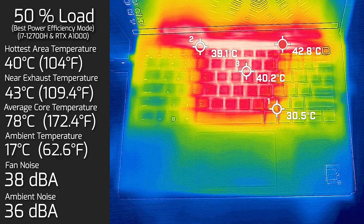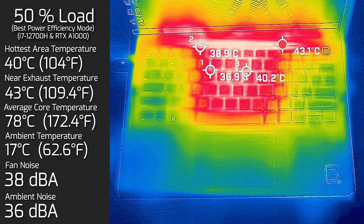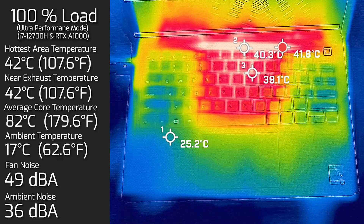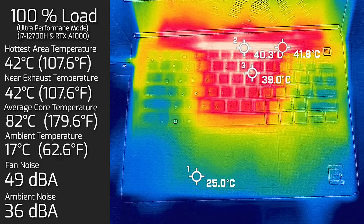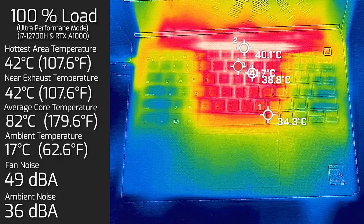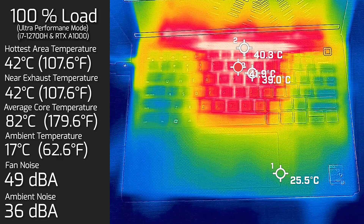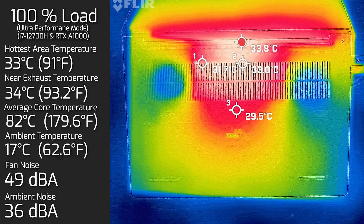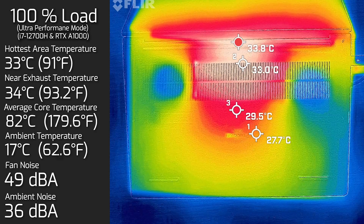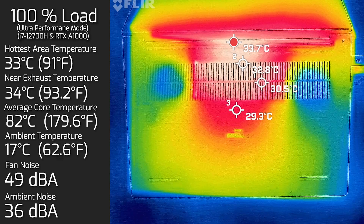At 50% load the average internal core temperature was 78 degrees Celsius. At 100% load the hottest area on the keyboard measured 42 degrees Celsius, fan noise hit a maximum of 49 decibels, and the average internal core temperature was 82 degrees Celsius. I also measured the bottom back cover at 100% load, and the hottest area on the back cover was 33 degrees Celsius, with fan noise staying at 49 decibels.